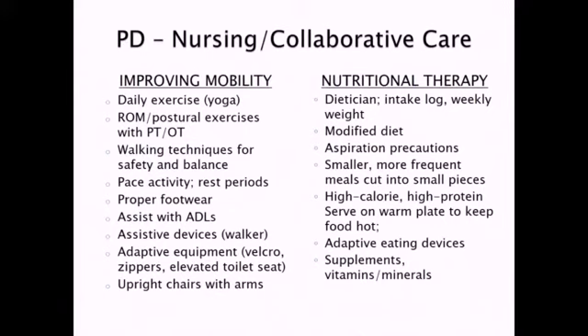Walking techniques for safety and balance are important. A lot of times they tend to push walkers too far ahead of them and are walking too far behind it — so that's something we can work on, making sure they're staying right inside their walker and thinking about safety and balance. They really need to pace their activity and take those rest periods. Proper footwear is really important because without support that's going to make it more difficult for them to walk.